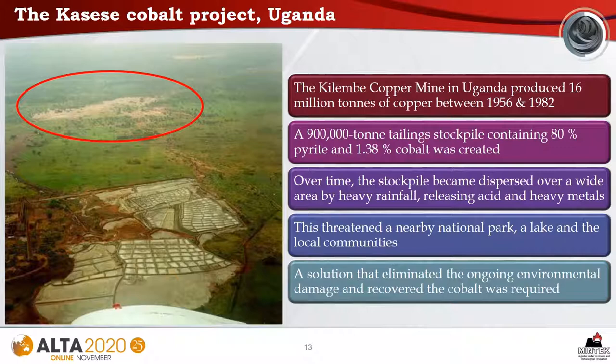Our next case study is the Kasese cobalt project in Uganda. The Kilembi copper mine produced 16 million tons of copper between 1956 and 1982. In the process, a 900,000-ton tailing stockpile containing 80% pyrite and 1.4% cobalt was created. Over time, this stockpile became dispersed over a wide area by heavy rainfall, releasing acid and heavy metals into the environment, threatening a nearby national park, a lake, and local communities. A solution that eliminated the ongoing environmental damage and recovered the cobalt was sought.